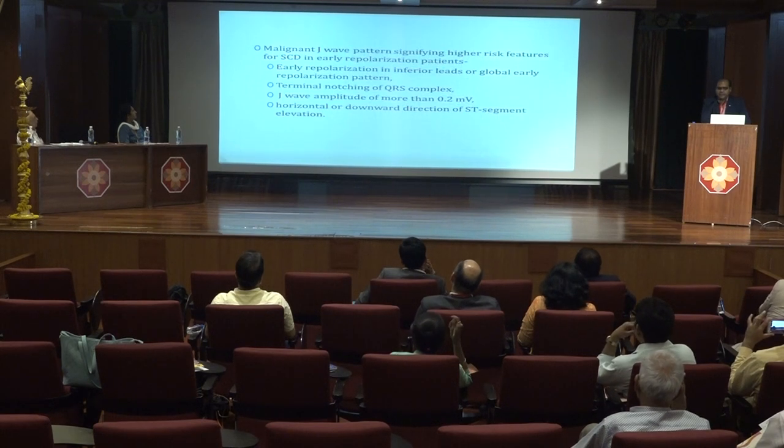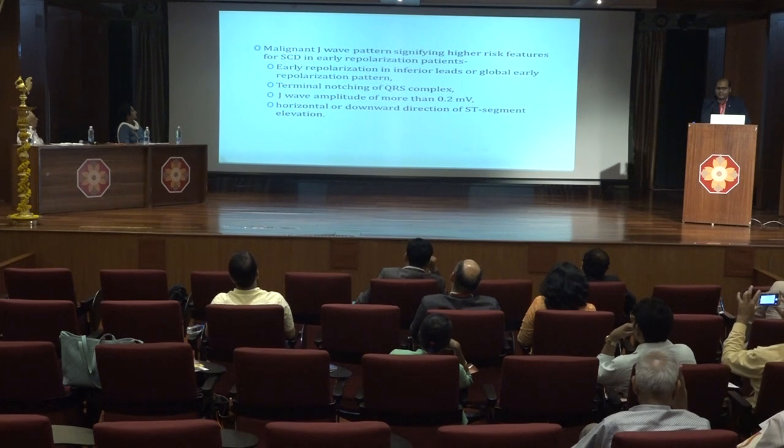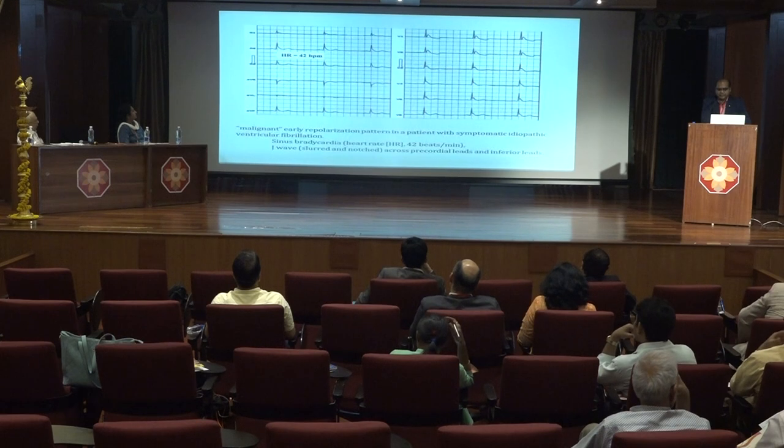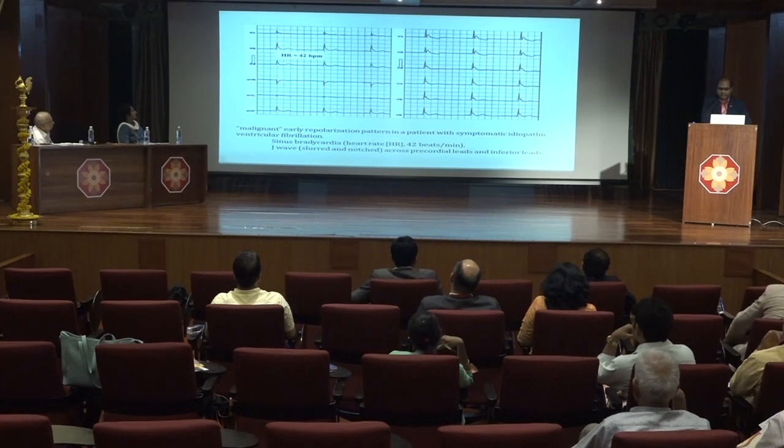The malignant J-wave pattern signifies a higher risk of sudden cardiac death and is characterized by early repolarization in inferior leads or global early repolarization, terminal notching of the QRS complex or J-wave amplitude of more than 0.2 millivolt, and horizontal or downward direction of ST segment elevation. This is an ECG of malignant early repolarization showing sinus bradycardia and slurred J-wave across the precordial and inferior leads.